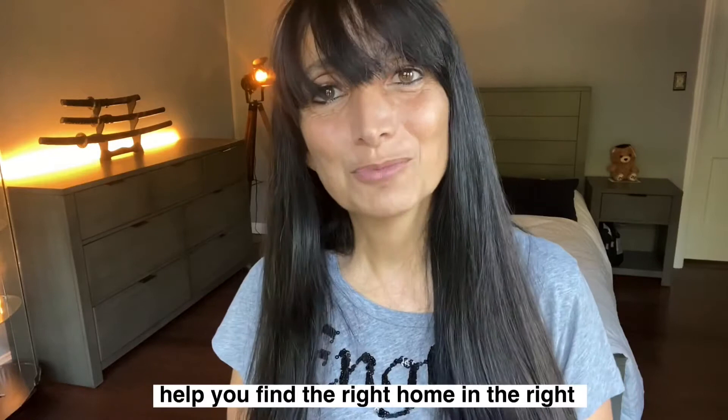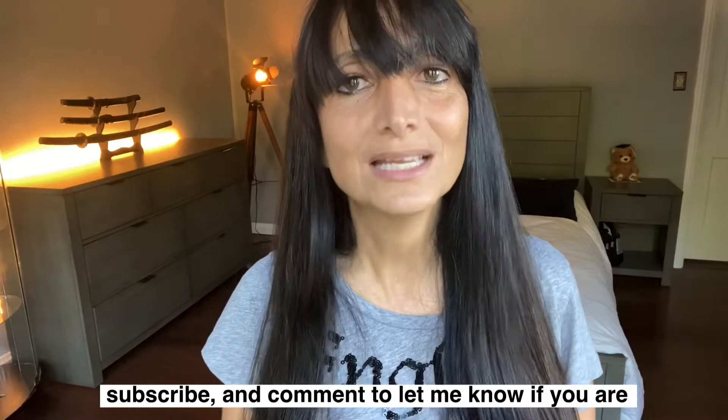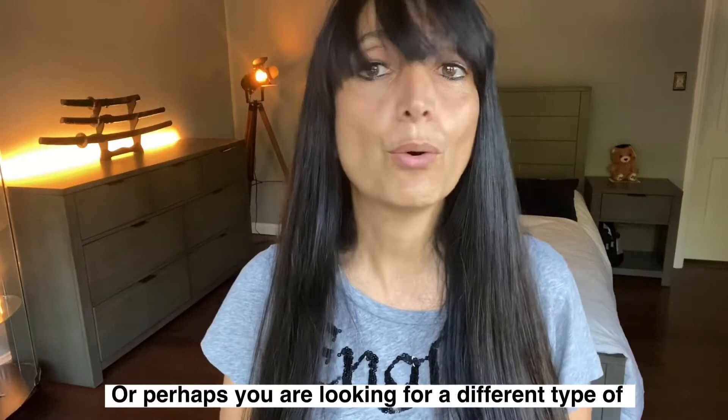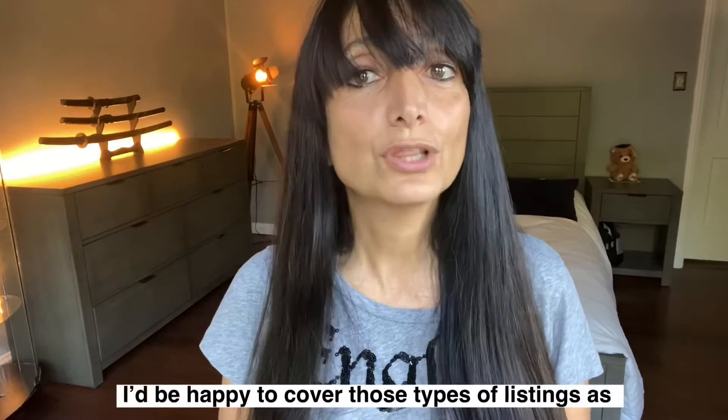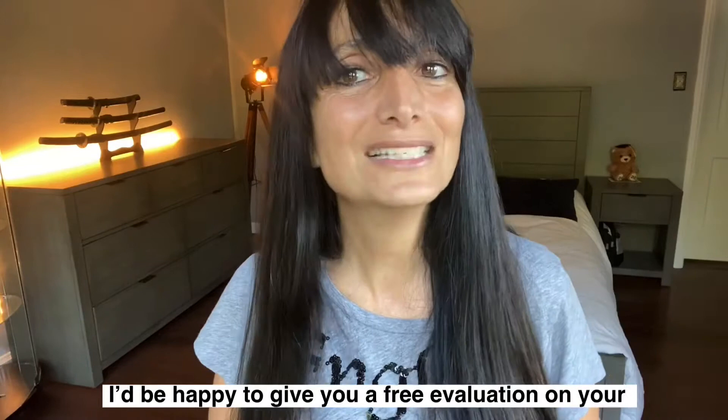Before we get started, I'd like to ask you to please subscribe and comment to let me know if you are looking for any other style of home you'd like me to feature — like maybe a Mediterranean, colonial, or a ranch — or perhaps you are looking for a condo, duplex, or multi-unit investment property. I'd be happy to cover those types of listings as well. And if you are thinking of selling, please call, email, or message me — my contact information is listed below. I'd be happy to give you a free evaluation on your home.